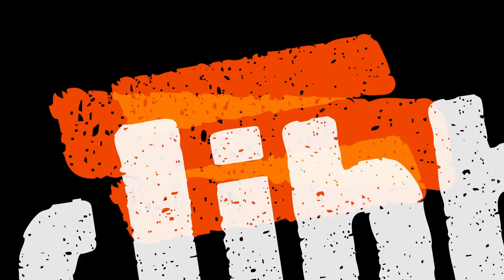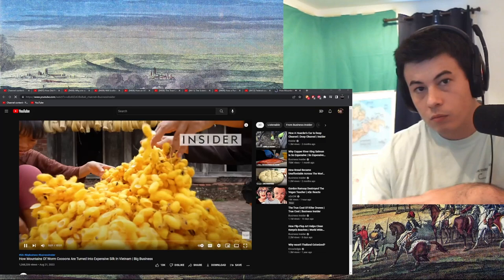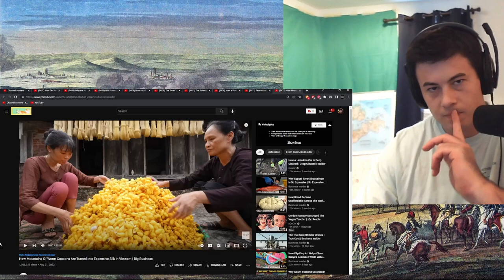Yeah, I'll react to that, sure. Each of these cocoons — how silk is made. Very cool. Silk Road. Let's do it.